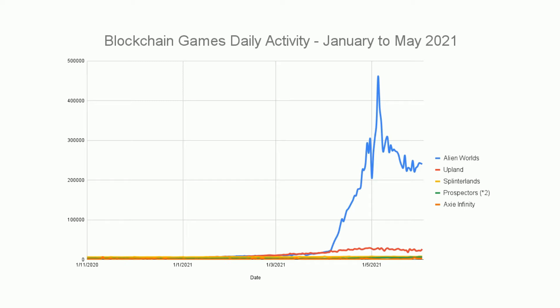We can see the sort of continuation of Alien Worlds as an outlier of blockchain game activity — that's been the case for a couple of months now. There has been a peak of daily activity and it's declined from that peak, although still incredibly high, running at around 240,000 unique active wallets a day. We can look into more detail about that later in the video.